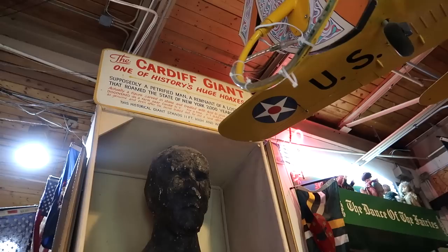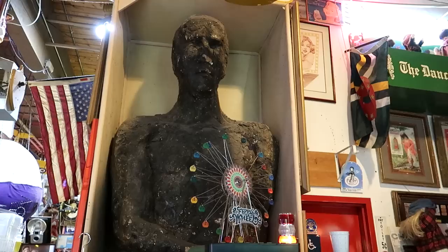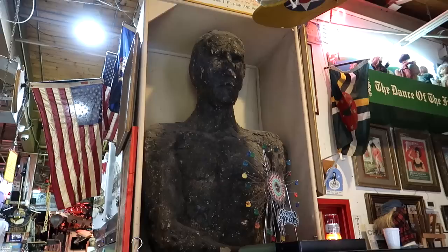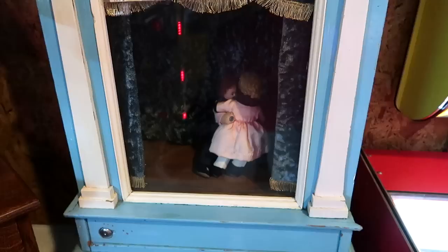Here we have maybe the crown jewel of Marvin's Marvelous Mechanical Museum — this is PT Barnum's Cardiff Giant. It's a story where a farmer allegedly dug up a giant in his field, which turned out to be a scam. PT Barnum offered to buy the giant, was refused, so he went and built his own version of it — and this is the one PT Barnum built. The original giant is on display in a museum in New York; I do want to go see the original Cardiff Giant as well.